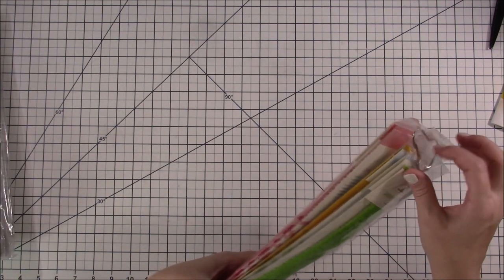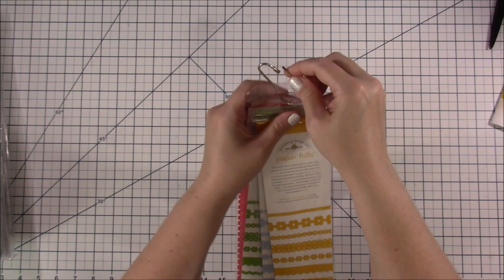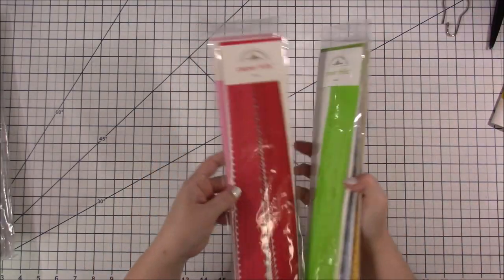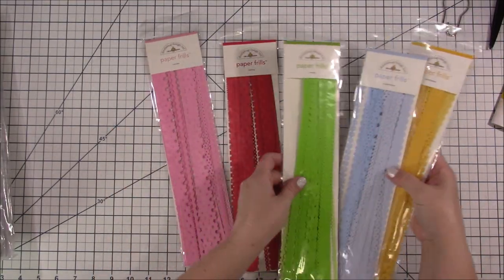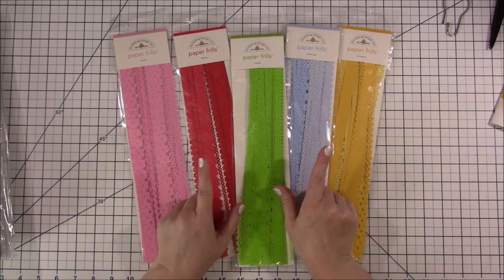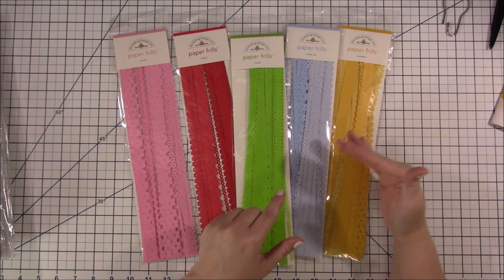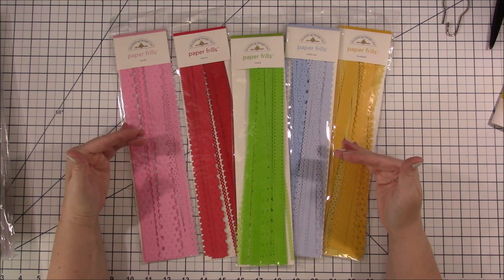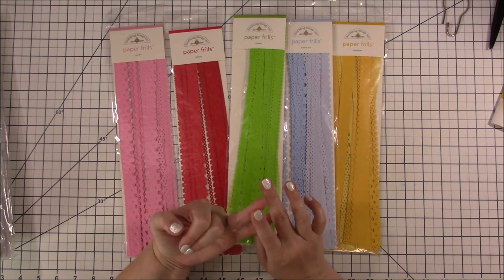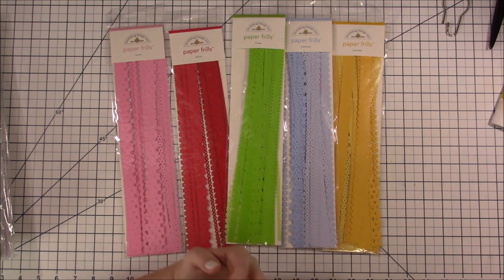One thing I ordered from Michelle was these paper frills. I want to show you — it was all of the colors. I've mentioned in my last couple lives that Doodlebug uses the same colors, so if you pulled out a collection from 2014 Doodlebug it's going to match the colors exactly in the 2019 collections. That is what's cool about Doodlebug — they're not the only one that does it; Bella Boulevard does it too, and I think Echo Park has a lot of the same colors.